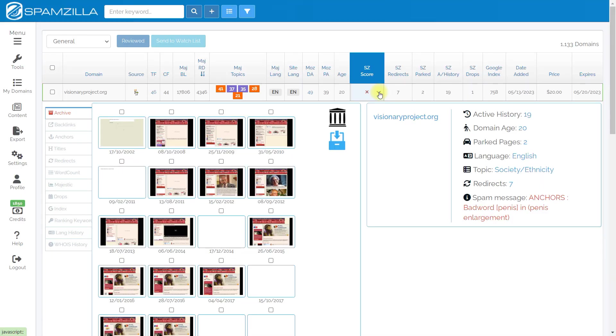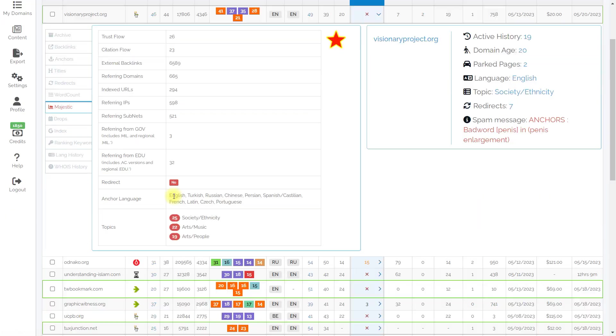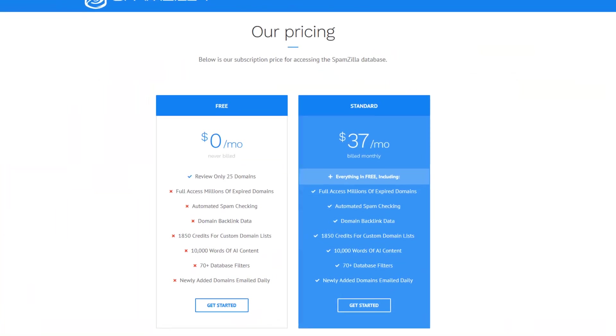So I abandoned DomCoop and switched to SpamZilla. Here are SpamZilla's benefits: full functionality, a unique CC score feature for evaluating domain quality, and a large database of current auctions. I started saving a lot of time and effort on searching and analysis, plus the low cost of the service means I always find good domains.